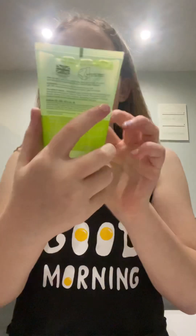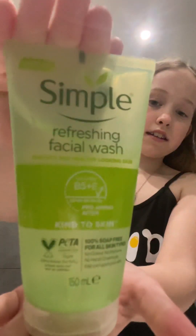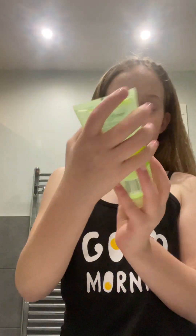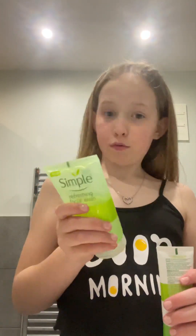First off, I put on this refreshing facial wash. This is Simple, which is my all-time favourite brand. They're really good for your face because my skin is really sensitive and these are fine with my face. I put this on morning and night — it's the Simple refreshing facial wash. This isn't a new product by the way. You can get this at Superdrug or Boots.